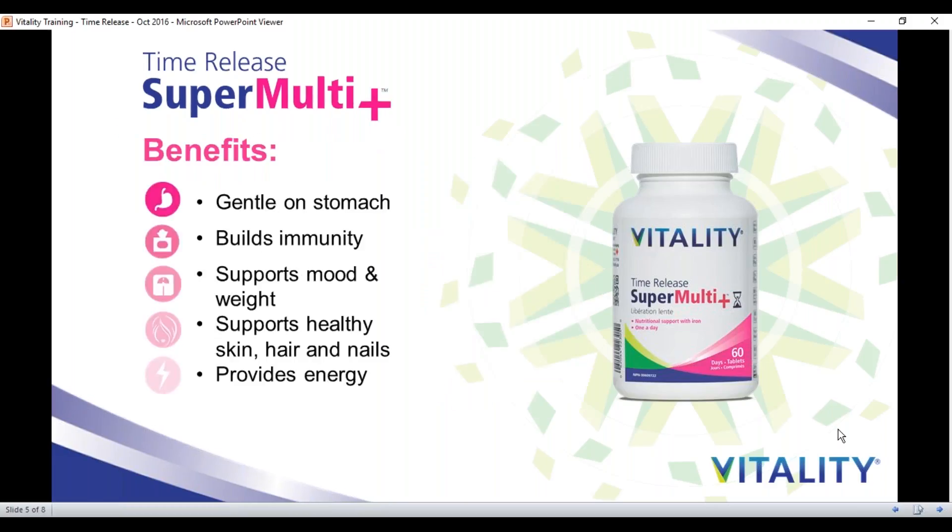A key benefit of taking SuperMulti Plus is that it's gentle on the stomach. Having those natural plant fibers in there slows the release, as opposed to having a capsule flush open through the system, which can be really hard on the stomach and can make you feel nauseous. Vitality SuperMulti is also high in B vitamins as well as vitamin C, which really helps to build our immune system, not to mention 100% of your daily dose of zinc.